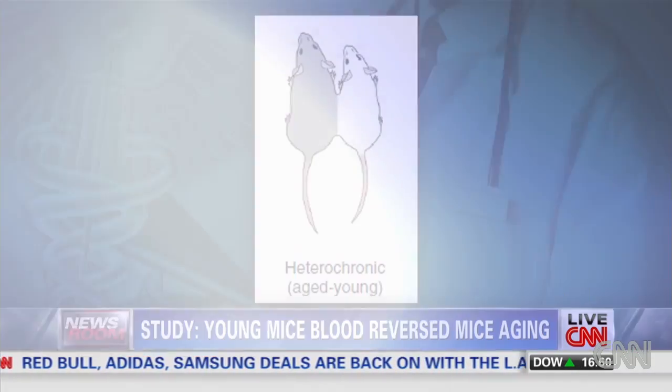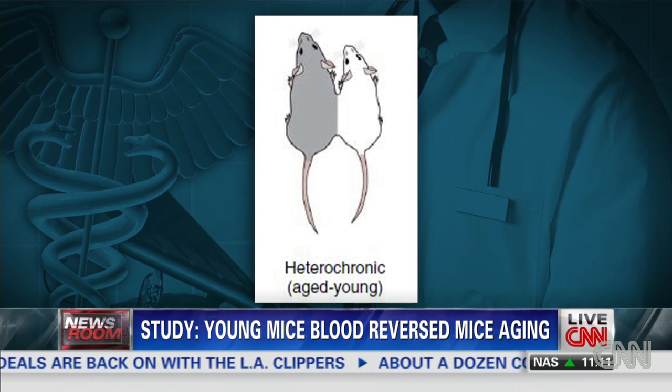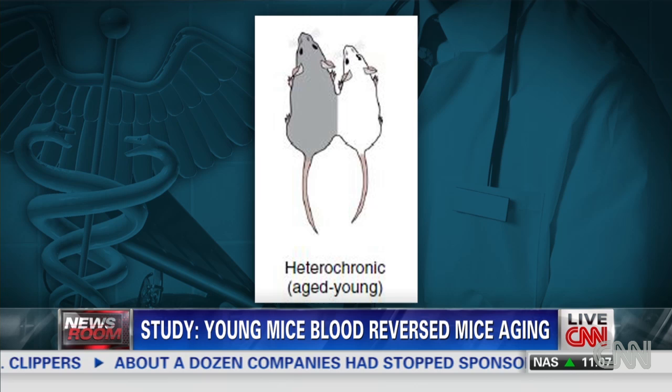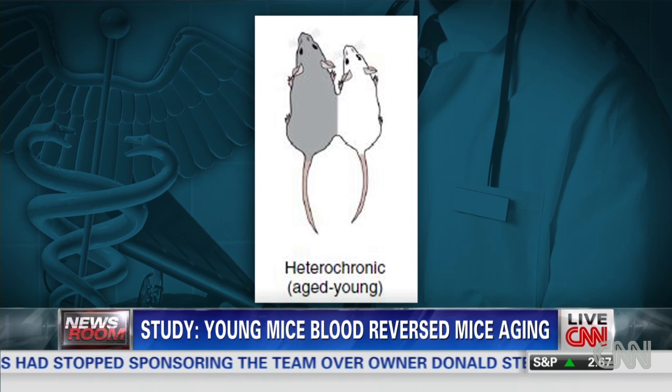One of the ways they did the blood transfusion was that one research group actually sewed a young mouse to an old mouse — the gray old one and the white younger one — so that they shared a circulatory system. Not too practical in the human world, but that's one way to get blood from one animal to another.